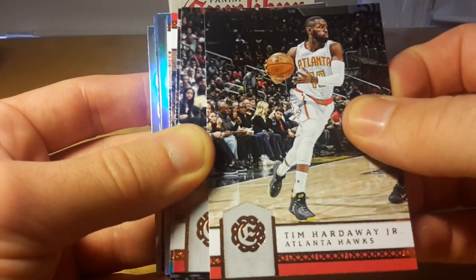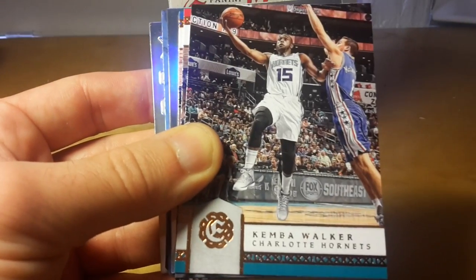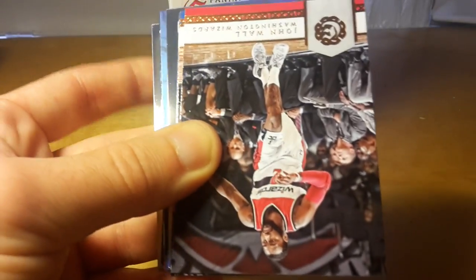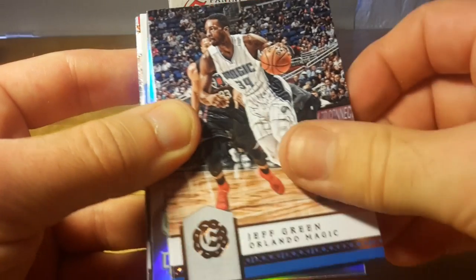Tim Hardaway Jr. is actually a very smart player because, although he plays like badly, he managed to sign with the New York Knicks for a huge contract — I think 72 million dollars for four years.